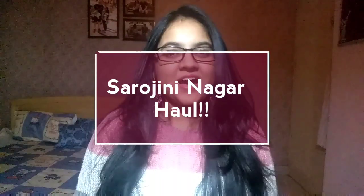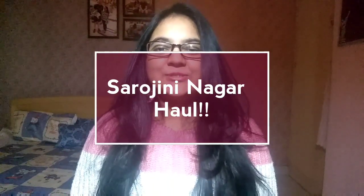Hello everyone, welcome back. I hope you all are doing well. Today's video is a Sarojini Nagar haul video where I will show you what all I purchased. If you haven't watched my first video, which is a Sarojini Nagar guide plus vlog, please watch that — the link is in my description box. Now let's get into today's video.